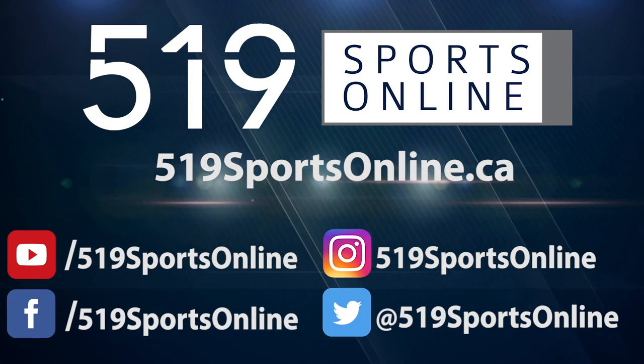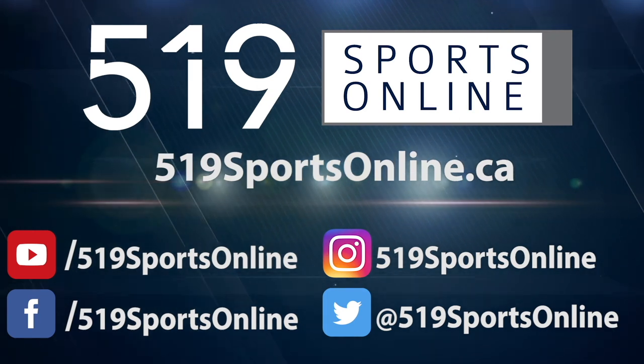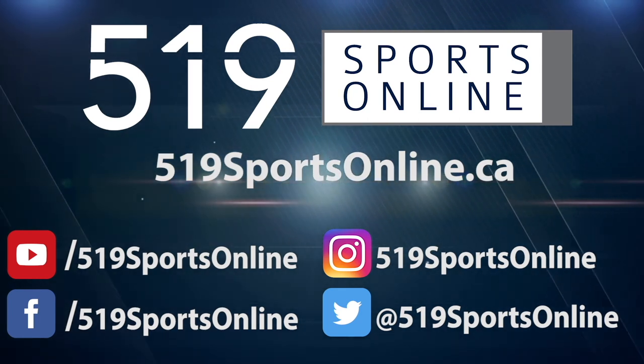For more highlights, visit our website 519sportsonline.ca. Be sure to subscribe to our YouTube channel and follow us on Facebook, Instagram and Twitter.